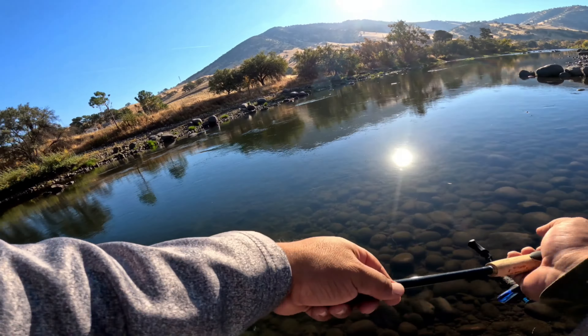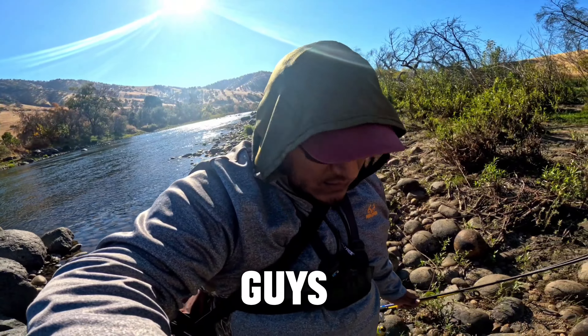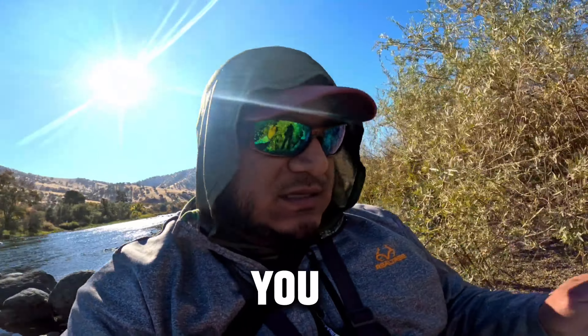Alright guys, we're gonna head to a different spot here. I just keep getting snagged here — I lost like two fish. I see a lot of action, but I just don't know what I'm doing. I suck at trout fishing, you guys. I really don't know what I'm doing. I just keep getting snagged over and over, so enough is enough. We'll see you guys in a bit.